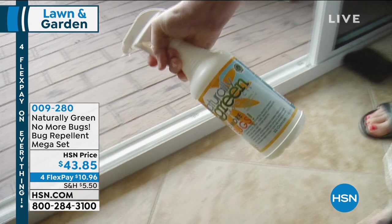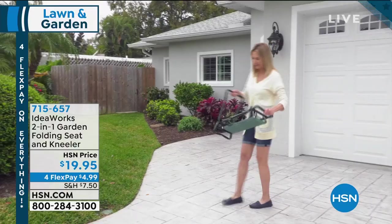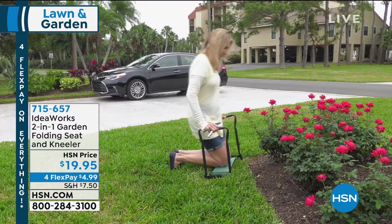No More Bugs is $43 today and everything in the hour is on four-flex. Next up, we have the garden kneeler. This is something I'm really excited about as well. I have the No More Bug spray and it makes a huge difference. This is next on my list because my husband's become a huge gardener. This is a way to give your knees a rest — no more aches, no more pains — and then you can turn it around and have a seat while you're doing your gardening.